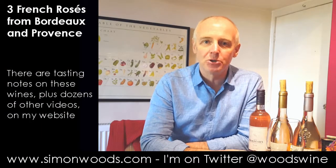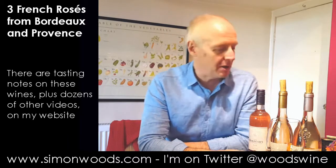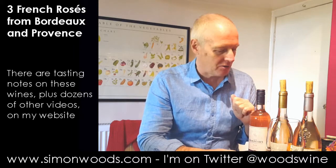Hi there, Simon from SimonWood.com. I have got three French rosés next to me, all from the 2016 vintage. Two of them from Provence, one of them from Bordeaux.